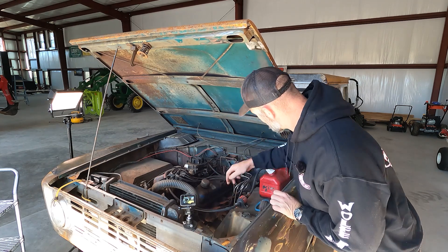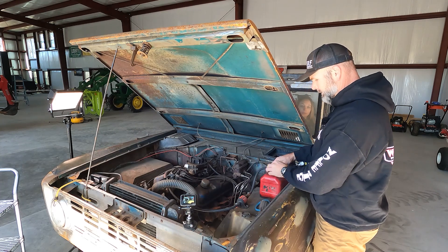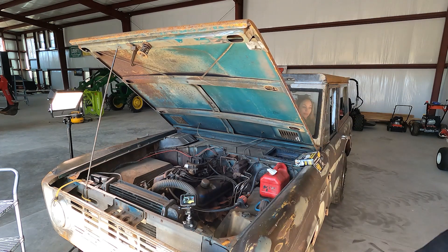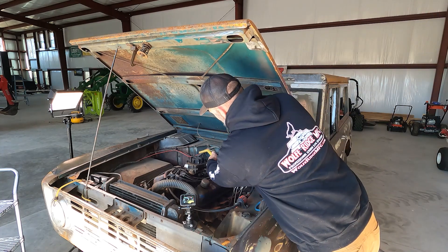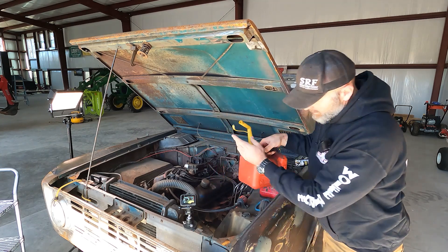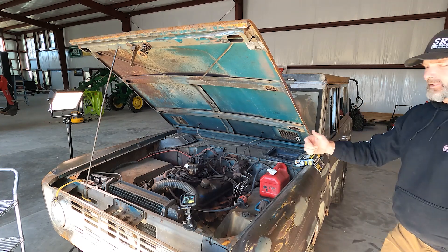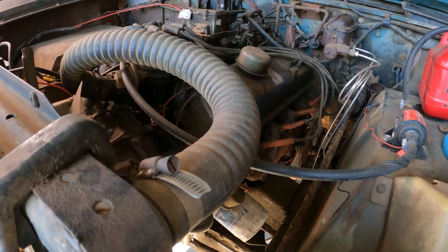It must not be picking up fuel from the little fuel tank. Let me pour a little more fuel down into the carb — didn't even need starter fluid, that's awesome. Turn your switch on — we're on. Hit it.